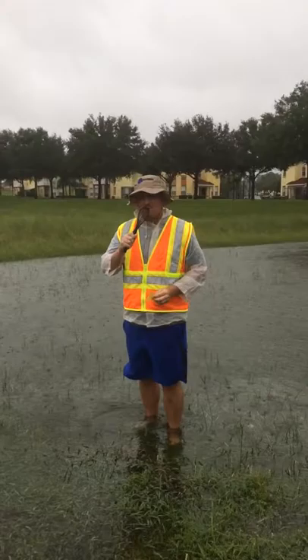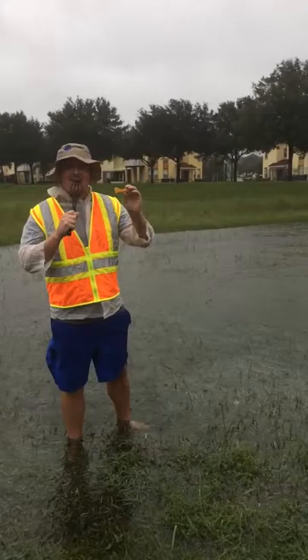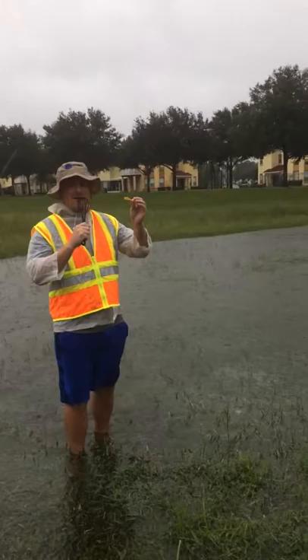Just to give you an idea of what kind of precipitation we're getting here in Davenport, Florida — I have a Cool Ranch Dorito here. A Cool Ranch Dorito was once very crisp. As you can see, very crisp. I enjoy it — we love Cool Ranch Doritos.